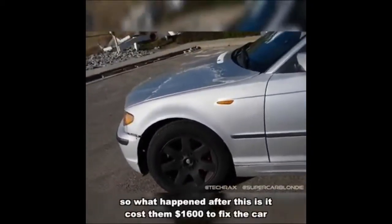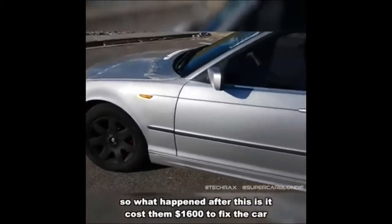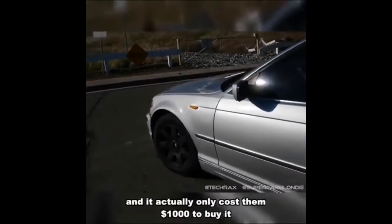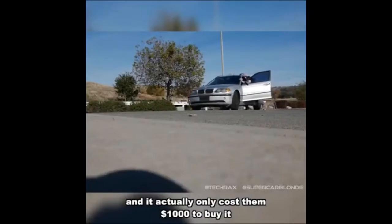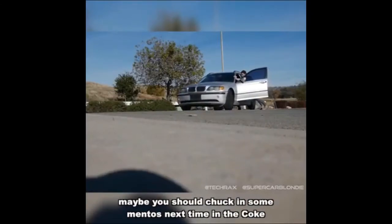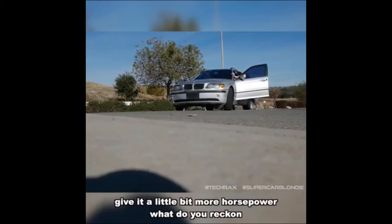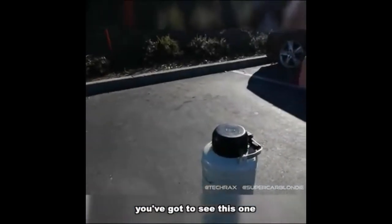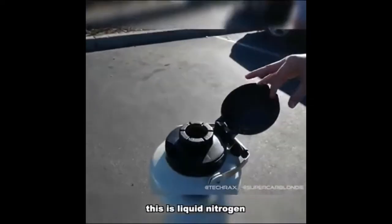What happened after that is it cost them $1,600 to fix the car, and it actually only cost them $1,000 to buy it. Maybe you should chuck in some Mentos next time with the Coke — give it a little bit more horsepower! All right, you've got to see this one.